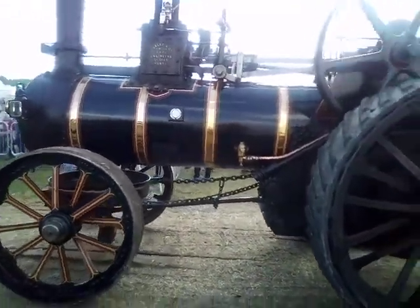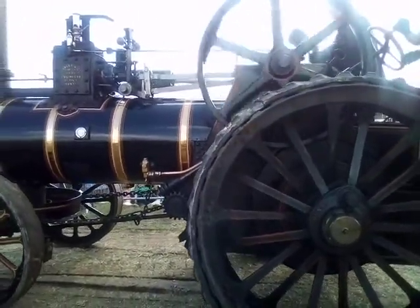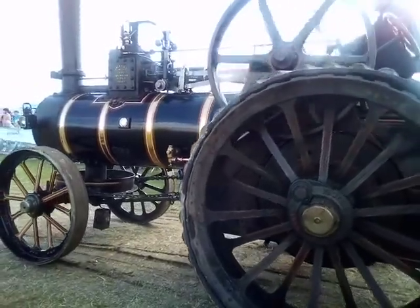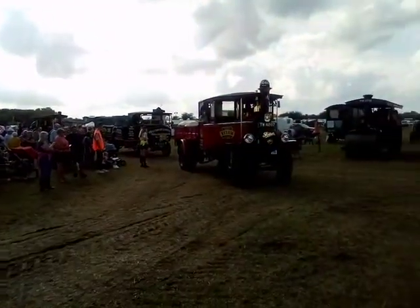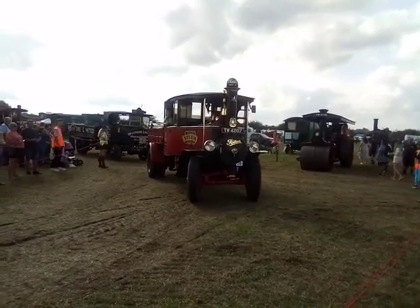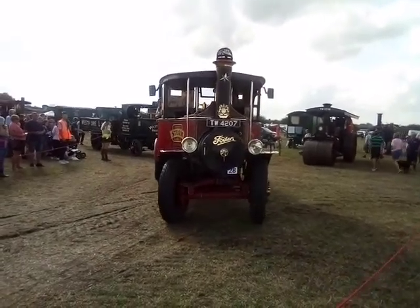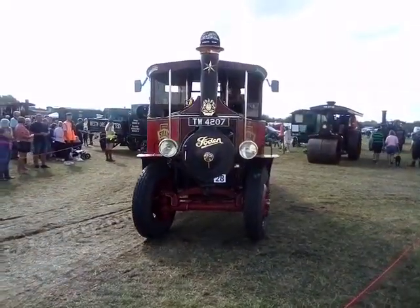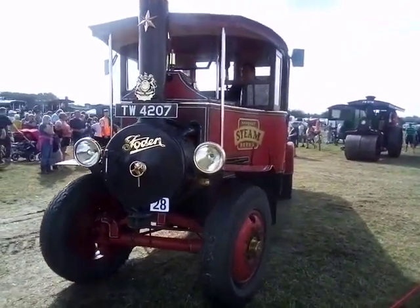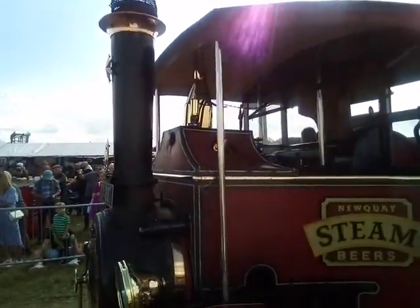This is followed by Mr. Neil Ayres with his Aveling Roller, Sydney — so named because he spent his working life in Australia. It was exported when new, actually exported in steam tractor form because it attracted a lower rate of excise duty, and was then converted into a roller once it arrived in Australia. It's been owned by Neil now for a number of years, and he drove here from his home in Kent on Friday — took him a number of hours under its own steam. A lovely little roller — that's an eight-ton roller.